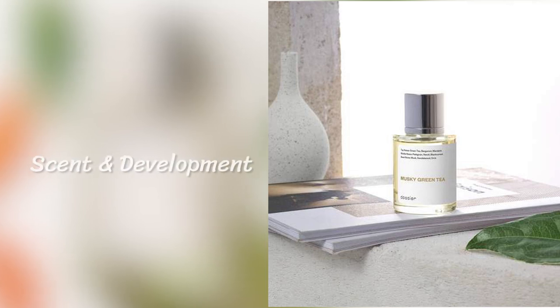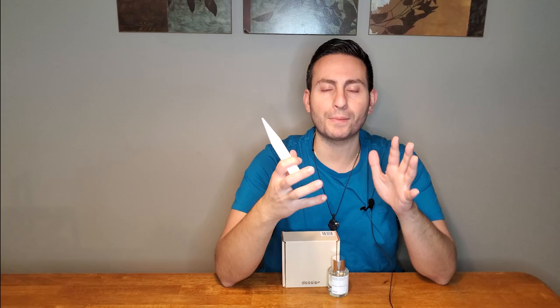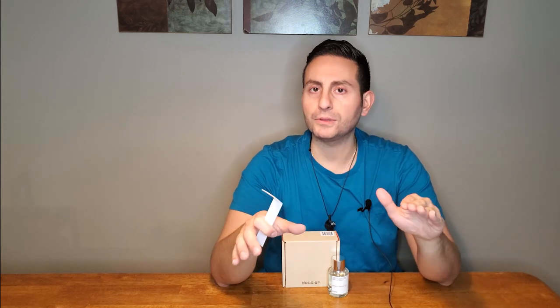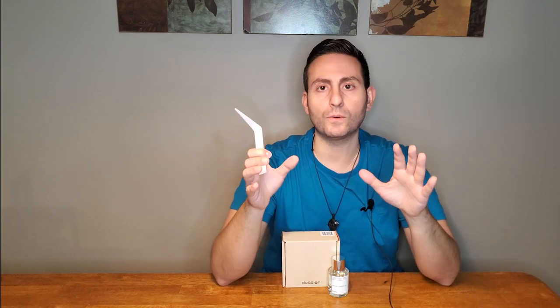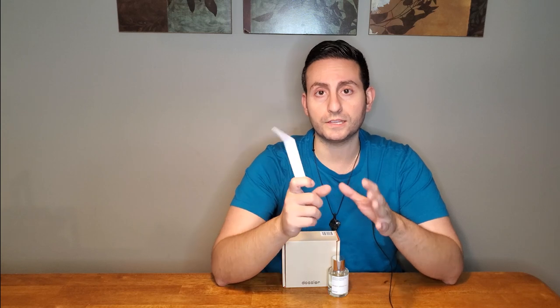Right in the opening of this fragrance, the first thing you're going to think about is Silver Mountain Water. That olfactive mnemonic connection is established right away. If you've sampled the original, this is irrevocably going to remind you of it. I think that's a testament to the accuracy of the cloning — in terms of recreating Silver Mountain Water, they got it pretty darn close with this one.